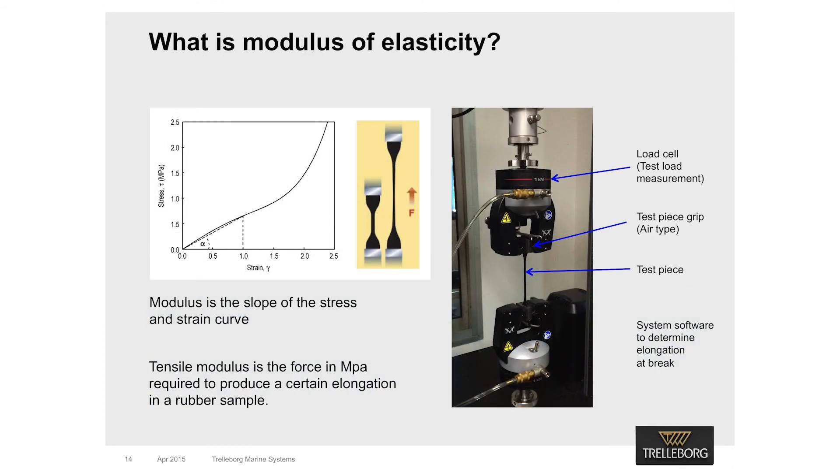Modulus is the force in megapascals, or MPa, required to produce a certain amount of elongation of a rubber sample. For example, taking a 1-inch dumbbell sample, the force required to stretch it to 2 inches is the 200% modulus; 3 times is the 300% modulus. Tests undertaken by Trillabog have proved that hardness and modulus do not correlate, and hardness is an inaccurate indicator of fender performance.